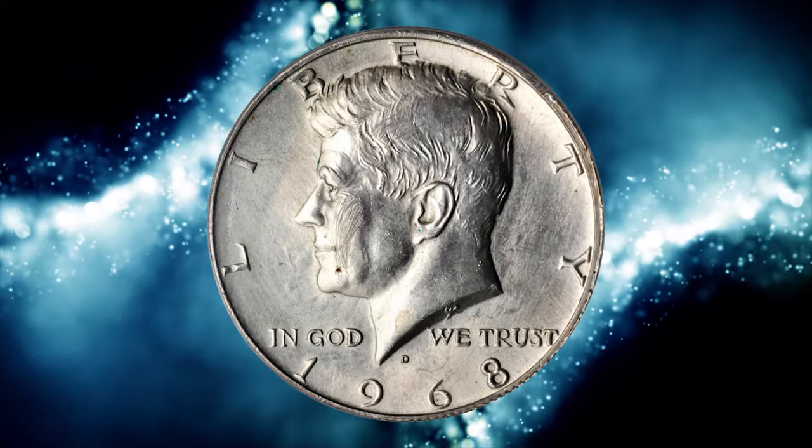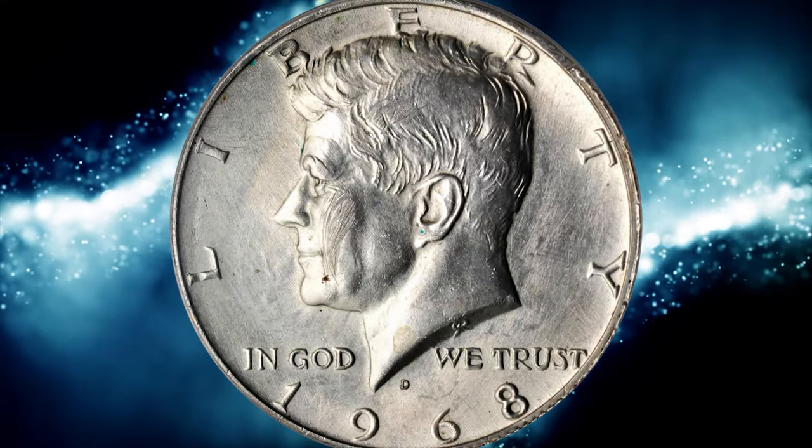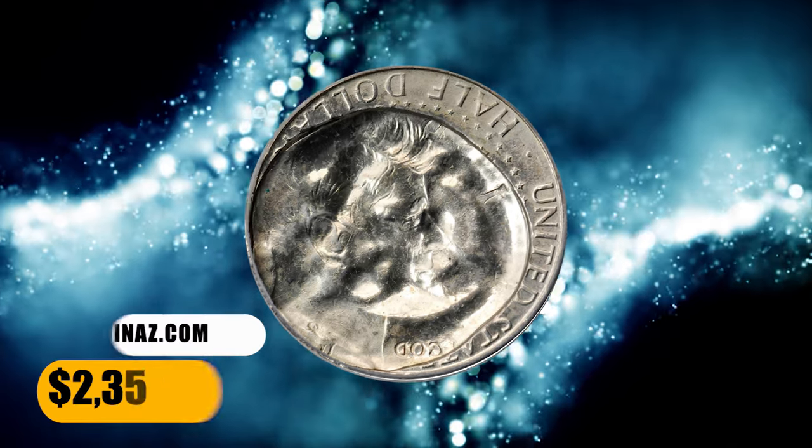A few surface scratches on the obverse cheek of Kennedy, perhaps from the ejection process. It was sold for $2,350.